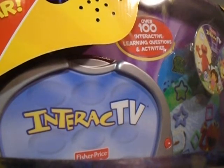Interact TV allows children to interact with their favorite television shows. It works with your DVD player at home and is simple for children to use.